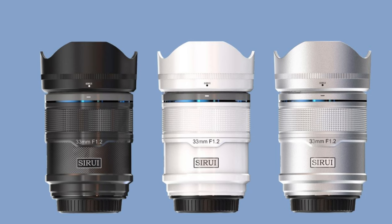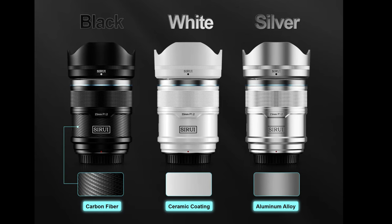Obviously a very popular focal length for a lot of reasons. With this series, there are three different distinctive looks: the black version has real carbon fiber accents, the silver look has aluminum alloy accents, and the white look has a ceramic baked paint as part of the design.